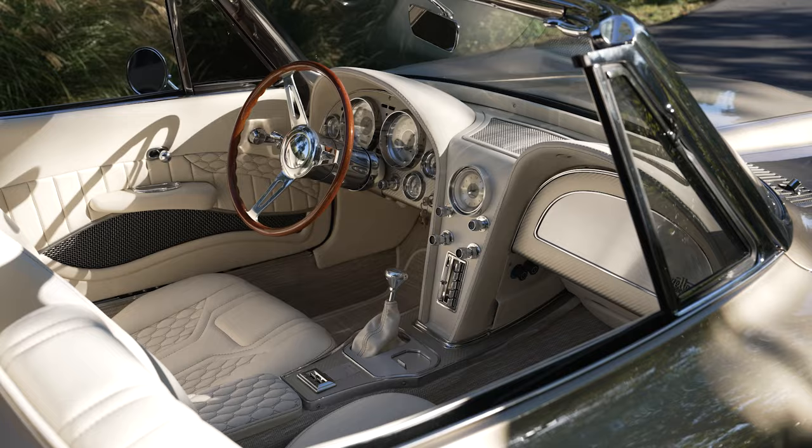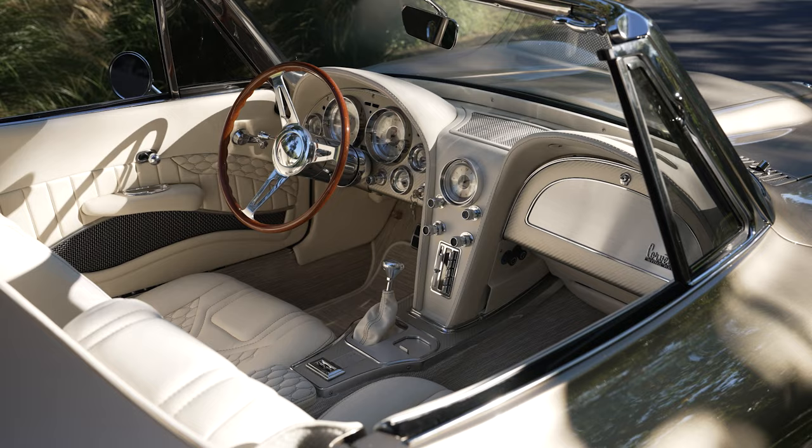The more elements you can put in those restomod Corvettes, the more people like them. You take a '67 Corvette with factory air — it's going to blow a little bit of cool air, but it's not going to chill the whole cabin like we're used to with our everyday drivers.